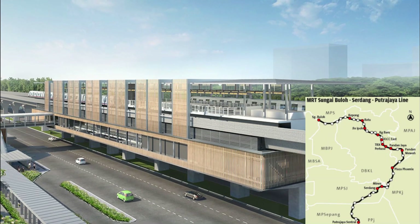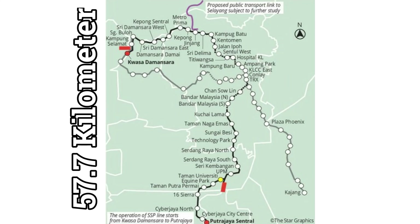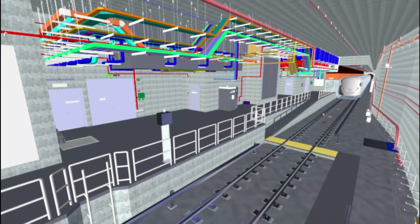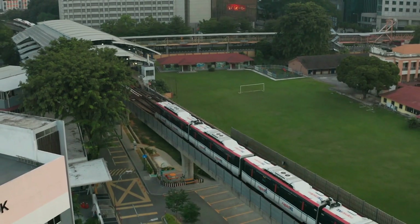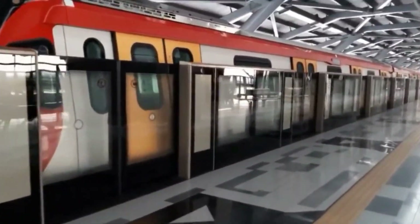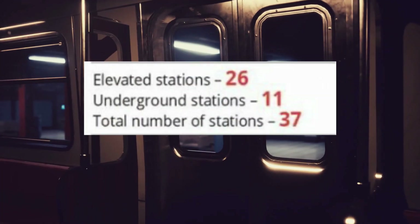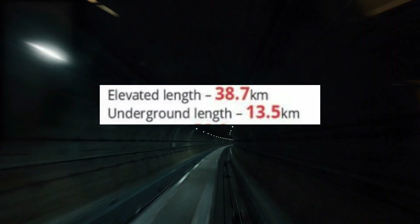This is the Putrajaya Mass Rapid Transit Line 2, a 57.7km mega-urban rail project located in the Klang Valley area of Malaysia. This massive transportation plan is estimated to cost 30 billion ringgit, making it one of the most expensive transit lines ever constructed in Malaysia. It is the third MRT line and the fourth automated, driverless rail system in the Klang Valley, with 37 stations, of which 13.5km of track and 11 stations are underground.